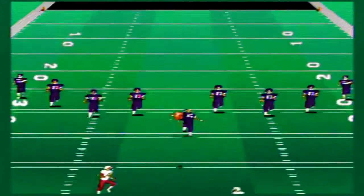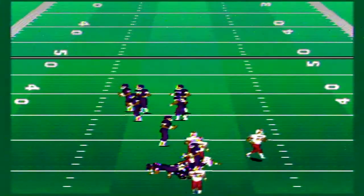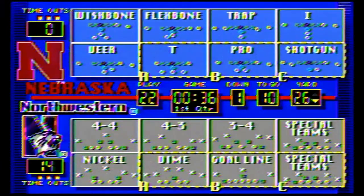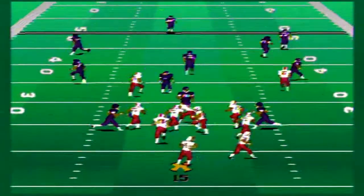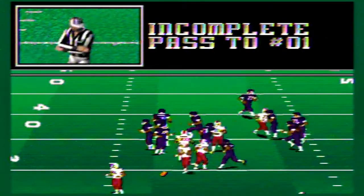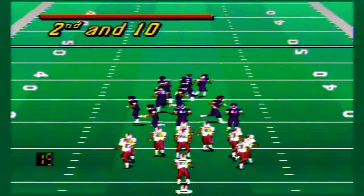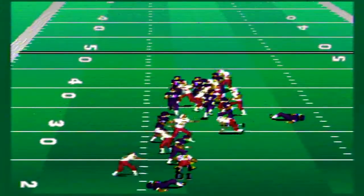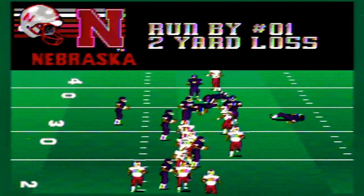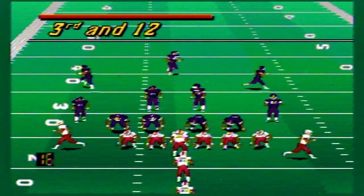After the kickoff, Nebraska gets a 23-yard return starting first and 10 at the 26-yard line. Can they get the running game on track? An incomplete pass on first down — just a little hitch pass to the running back. Second down and 10, Northwestern doing an excellent job on defense. They still can't get the running game going. After an injury timeout, Nebraska loses two yards. Third and 12 for the Cornhuskers.